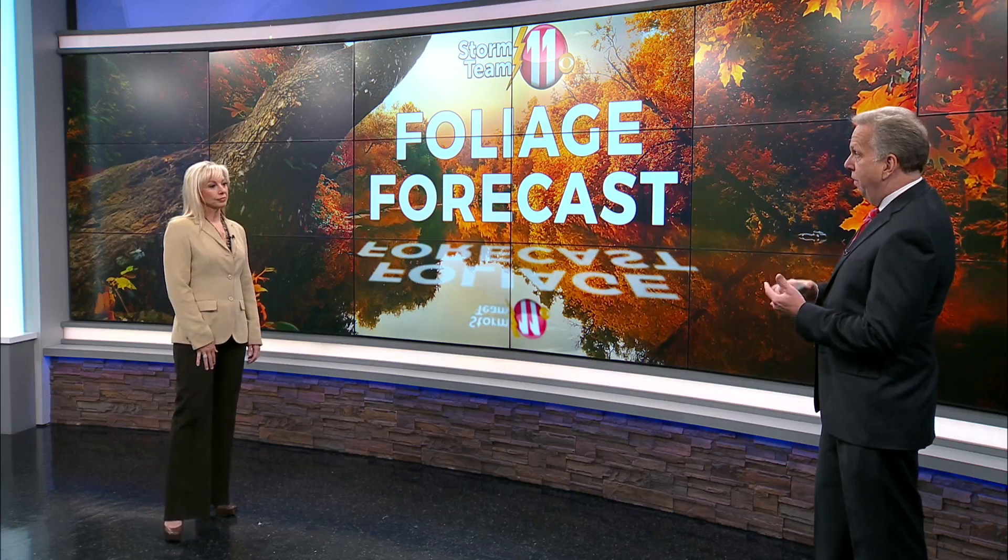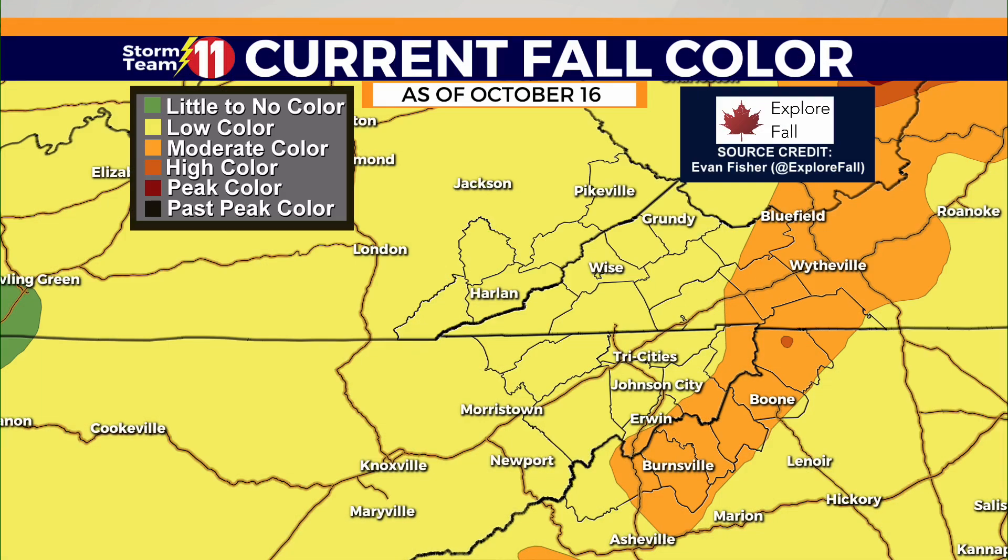It's mid-October right now. A lot of the colors seem to be peaking in some areas — that's just how it goes. We've got the new update in today, and take a look. You'll see the colors here, especially the higher elevations. We're talking highest terrain like Beech and Sugar, Roan Mountain — probably at peak now, or a little bit beyond peak for some of that area. This was updated today, so you can see the peak there.